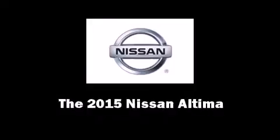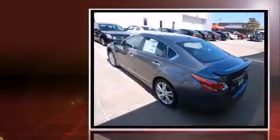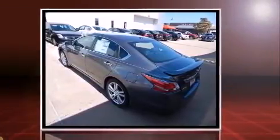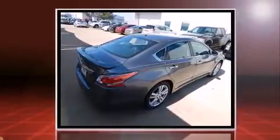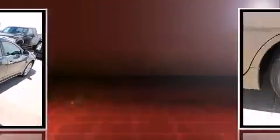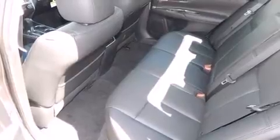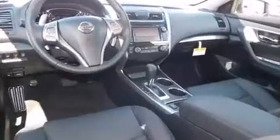Outstanding design defines the 2015 Nissan Altima. This four-door, five-passenger sedan will allow you to take command of the road with confidence. Under the hood you'll find a six-cylinder engine with more than 270 horsepower, and for added security, dynamic stability control supplements the drivetrain.